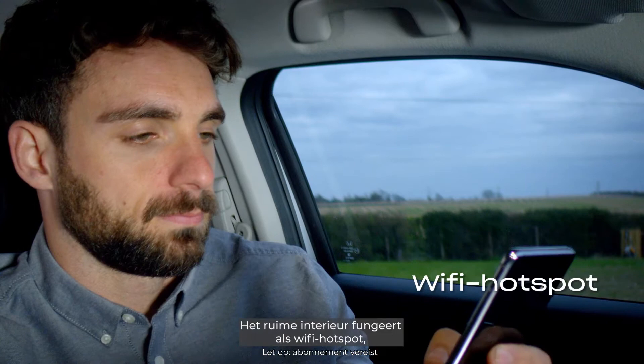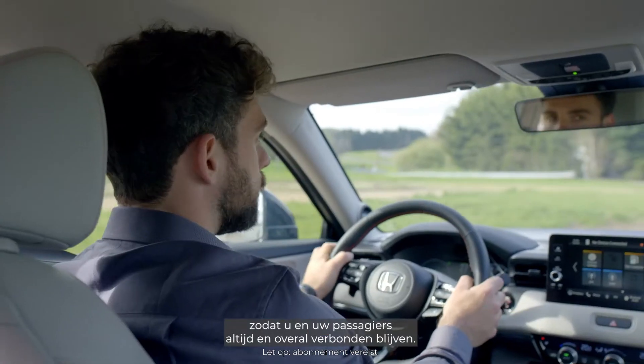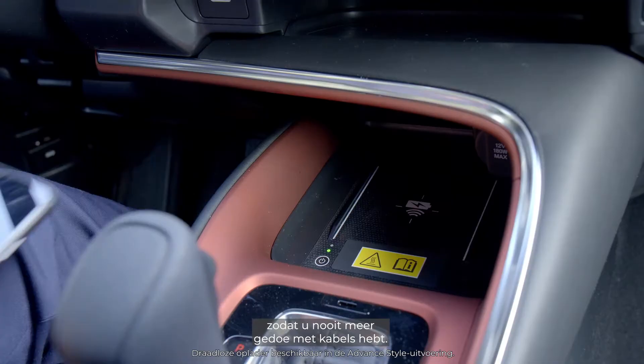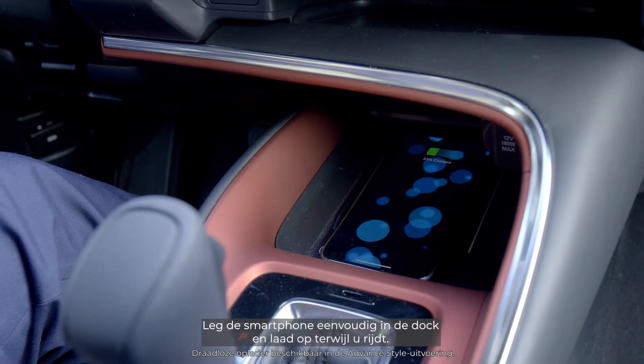The spacious cabin doubles as a Wi-Fi hotspot, so you and your passengers can stay connected wherever you go. Included in the advanced style grade, there is also a wireless charger, so you no longer need to deal with cables. Simply place your smartphone on the pad and charge as you drive.